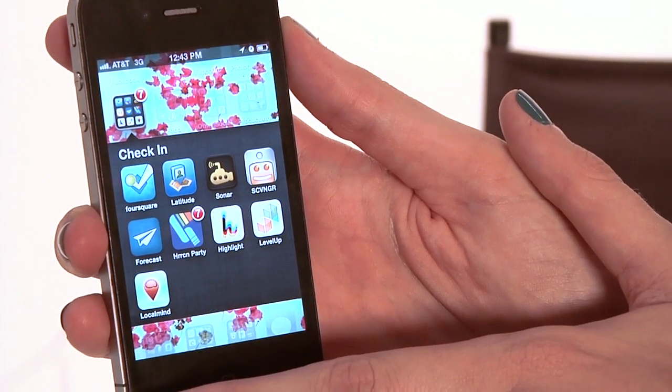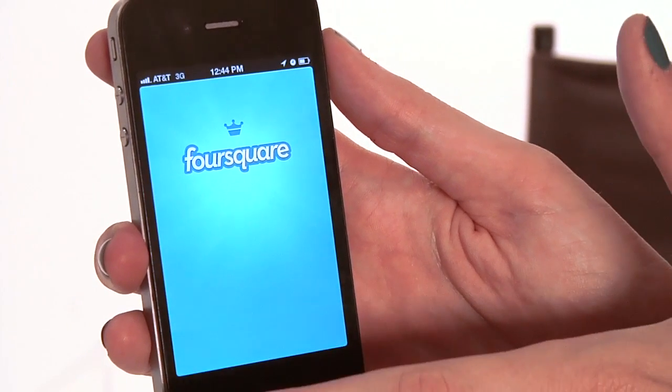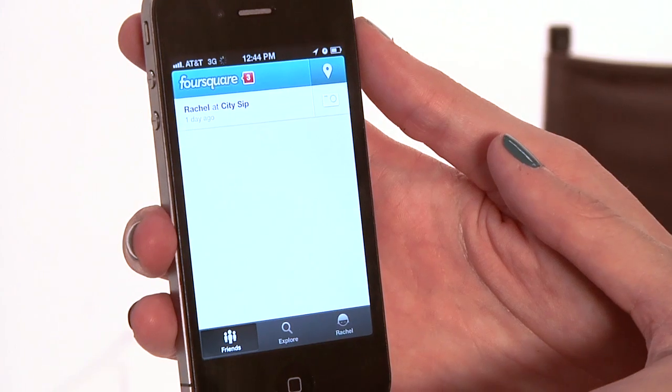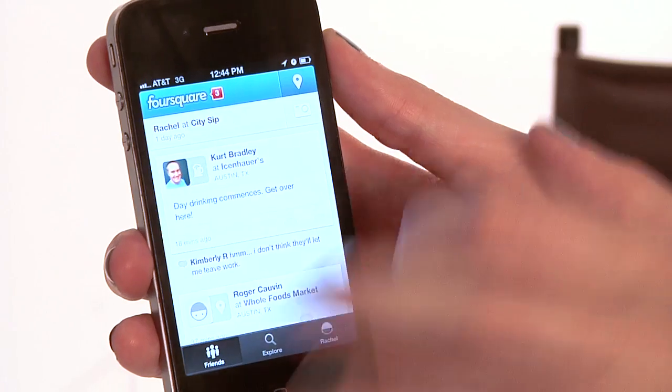One of the best apps to do this with, and one that's been around for a long time, is Foursquare. I love Foursquare — I'm a big fan of it. It operates under the idea of checking in. So it's not going to be passive like Google Latitude. Rather than tracking everywhere you go automatically, you actually have to register and check in.